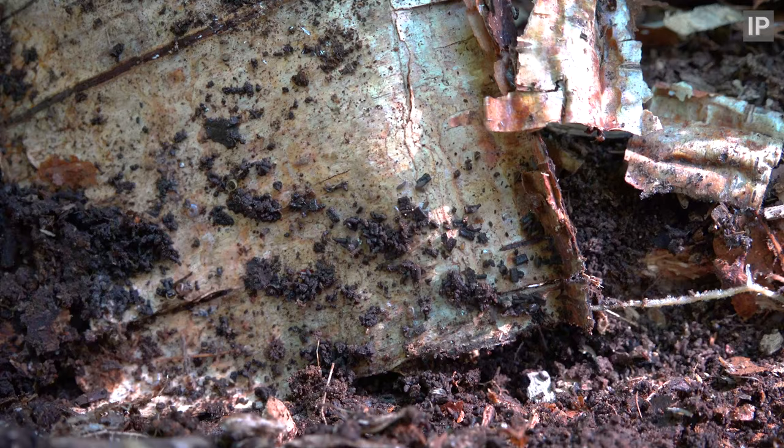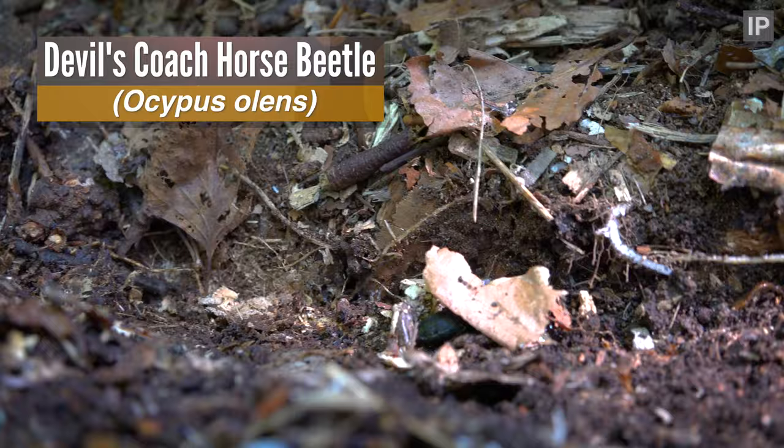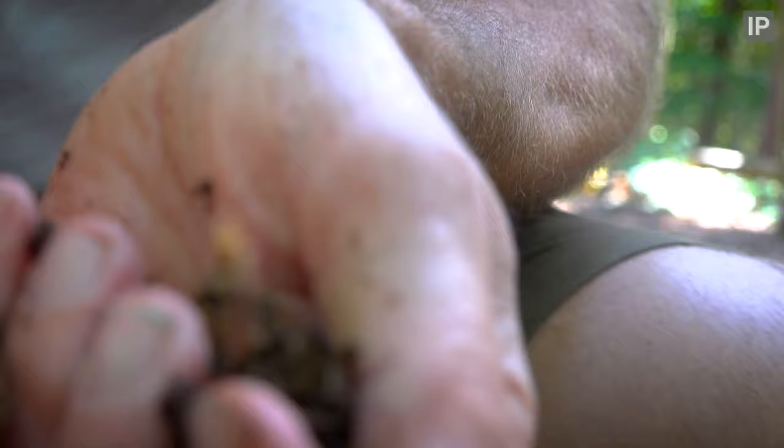Devil's coach horse beetles. Let's see if I can catch it without getting bitten or sprayed. I've been fascinated by these beetles ever since I was a kid. They're the largest of the rove beetle family found in the UK and they're feisty little beasties.